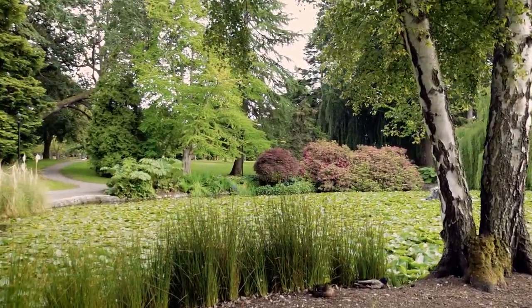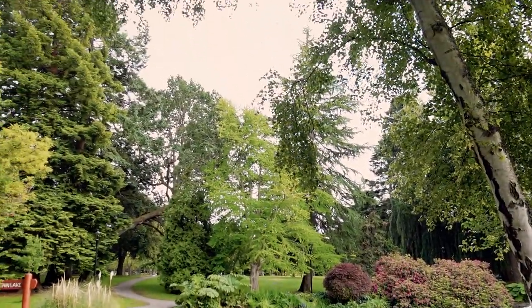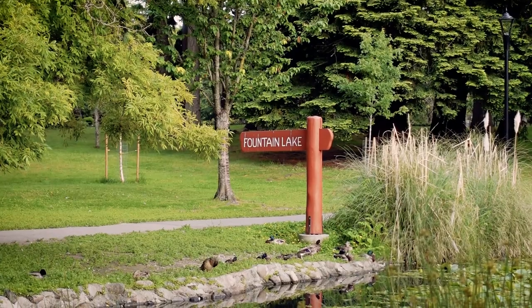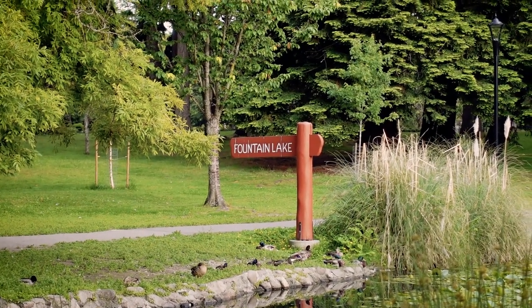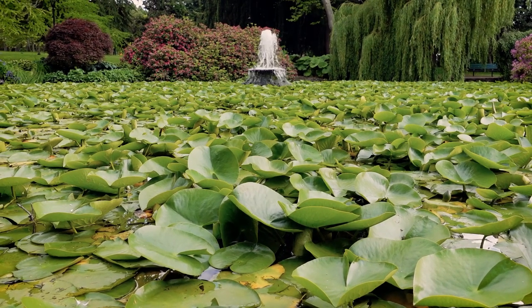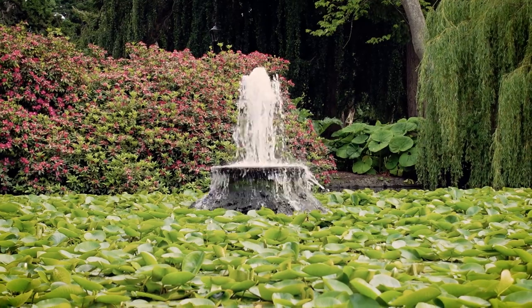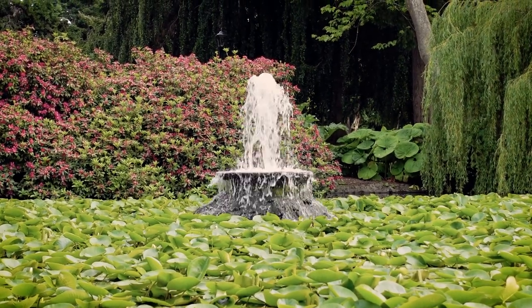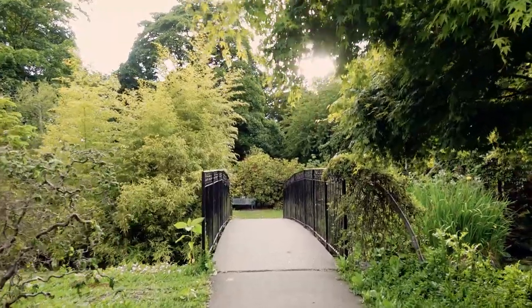With Victoria having very distinct seasons, it's really cool to see how the nature changes in the park throughout the year. Fountain Lake is a great example of that — in the wintertime there is absolutely nothing on this lake, it's purely clear, and then in the summertime it's full of lily pads.